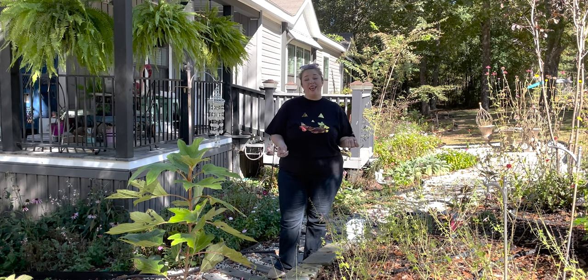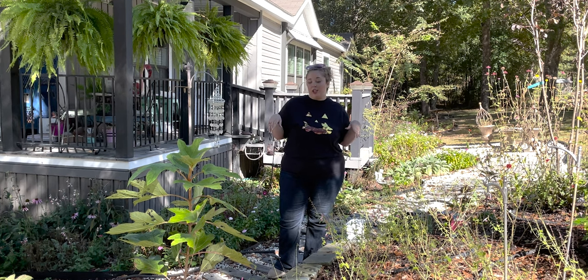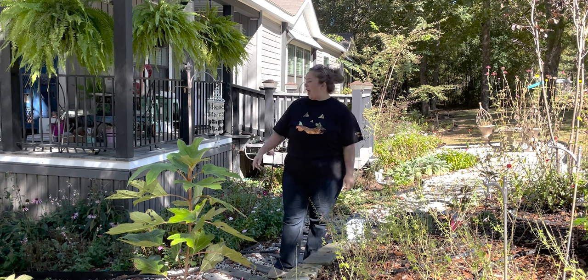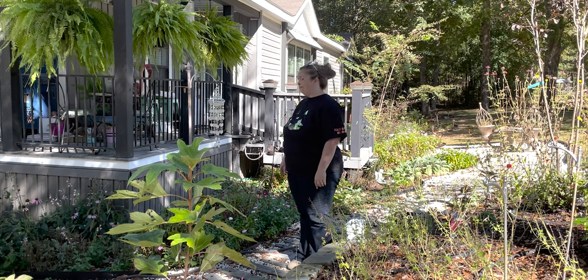I'm going to show you everything and then maybe we'll do a little garden maintenance video, because I really need at least a solid day, maybe two or three days out here just really weeding. As much as the plants need help, the weeds didn't. I have a vine that's trying to take over my entire house. Let's get started.